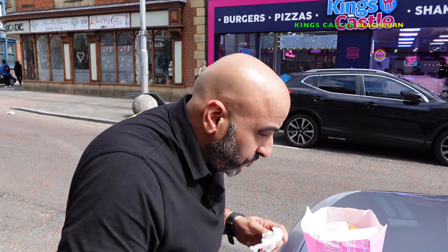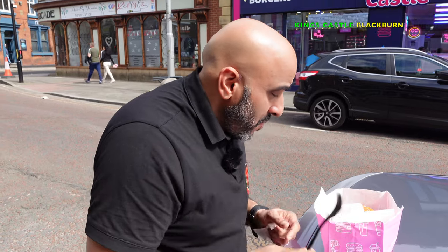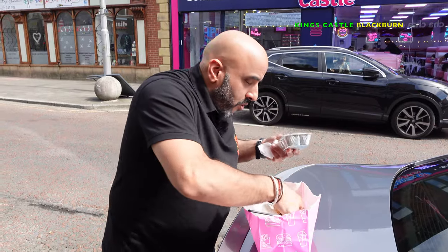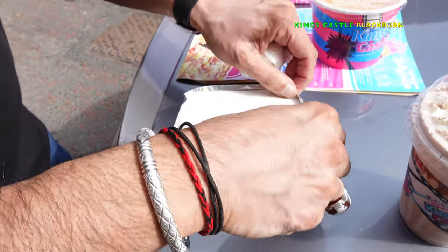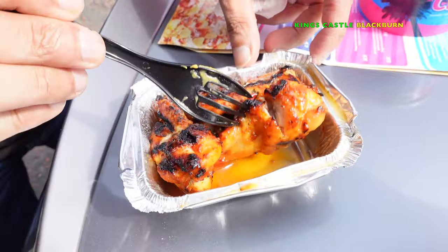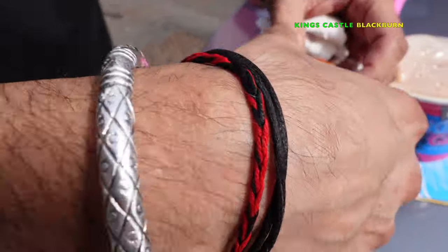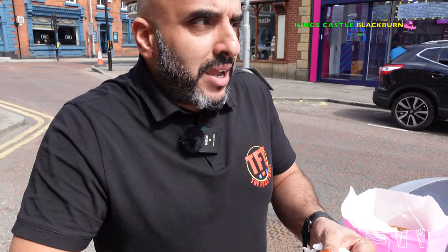We've also got some of their wings — have a look. Oh, it's really hot! These are mango and lime — you can see the mango lime sauce at the bottom there. Let's see what they taste like, because the secret's in the taste. We added £1.99 for three wings.